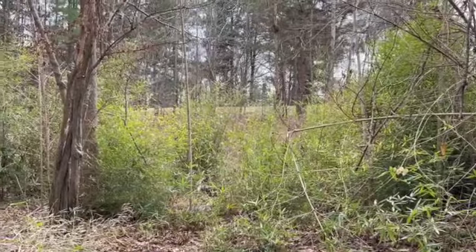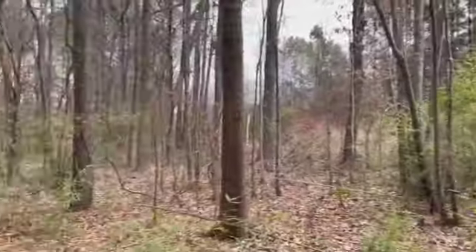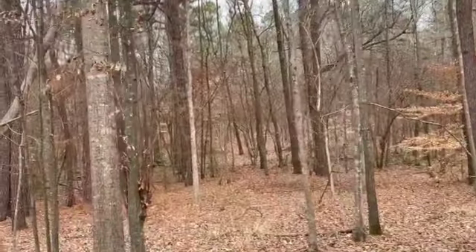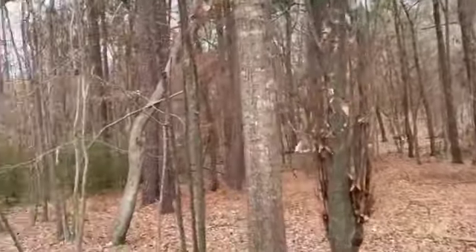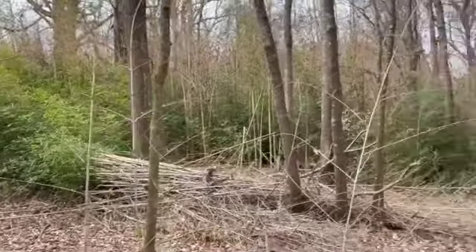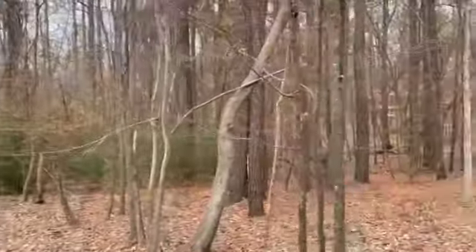We're quite a bit below the grade of the road here, which is only going to help reduce road noise, especially during the times of year when the trees have full leaf bloom.